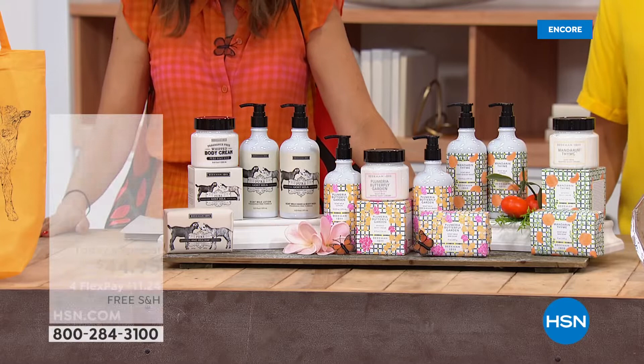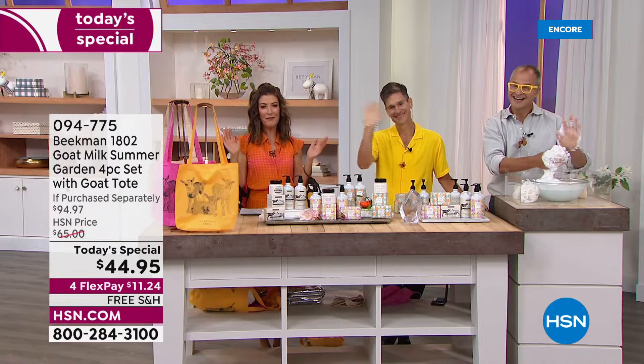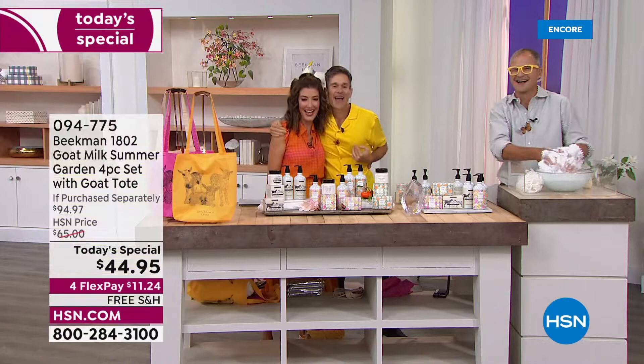Head-to-toe clean beauty is what Beekman 1802 is all about. There are two ingredients in every single jar: goat milk and kindness. Welcome in, neighbors. My name is Sarah. Together with Josh and Brent, they are the Beekman Boys — our favorite farmers with flair. Dr. Brent Rich and Josh Kilmer-Purcell. Long time no see! After two and a half years, we're finally back in the studio.